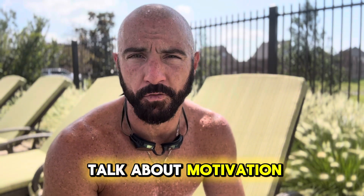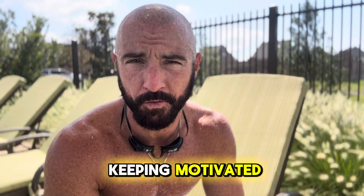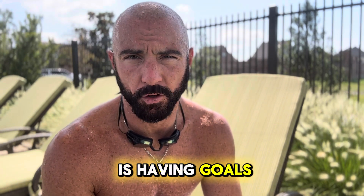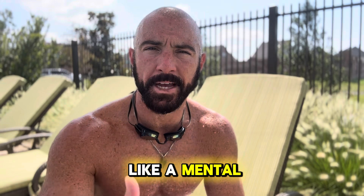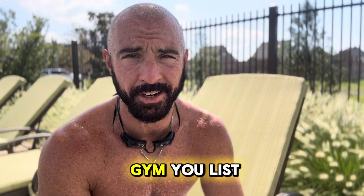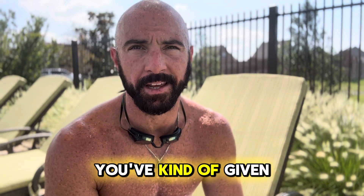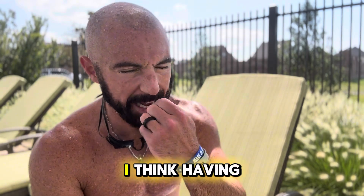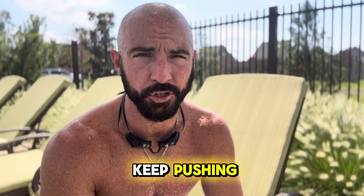I wanted to talk about motivation today, because I know a lot of people out there struggle finding motivation or keeping motivated. You start strong and then kind of lose it along the way. My secret is having goals. Mondays I see as a kind of mental reset on a weekly basis. New Year's comes around and you get all excited — you join a gym, list out all your goals — and then by June, even by March sometimes, you've given up on it. Having races is what really motivates me to keep pushing and keep going hard.